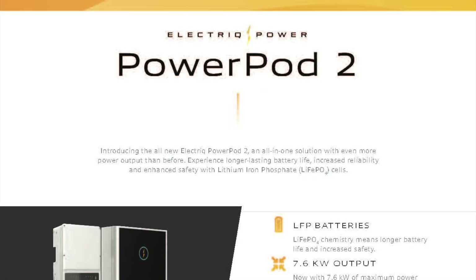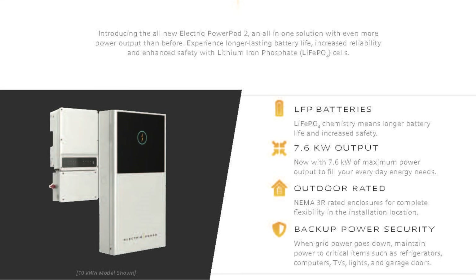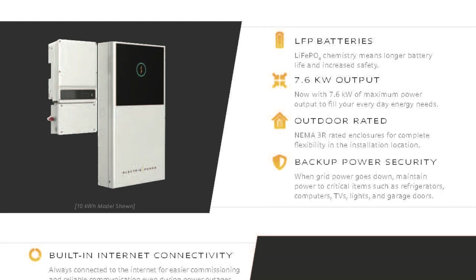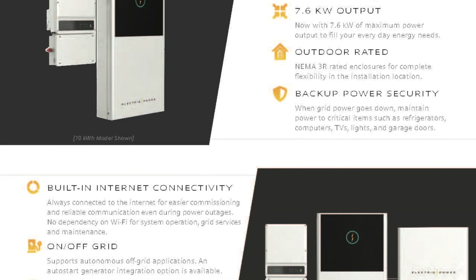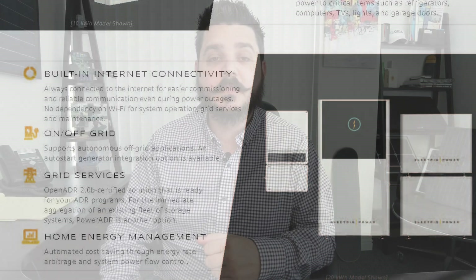Here are the notable product enhancements the Power Pod 2 includes. It accepts larger systems — 11.4 kilowatts of DC solar input, to be exact. The system is also AC-coupled, so you can have it retrofitted to your existing solar system. Even if you have Enphase microinverters, you can have this system installed. It also has improved power output: 7.6 kilowatts of continuous AC and 9.1 kilowatts of peak for 60 seconds. This power output carries over to backup mode as well — no system throttling.